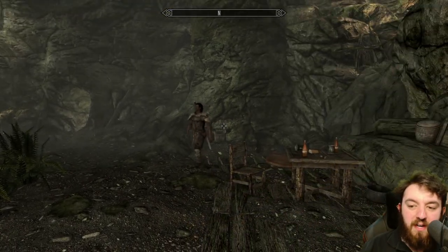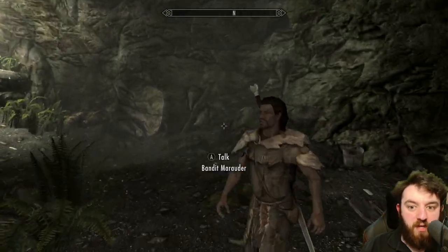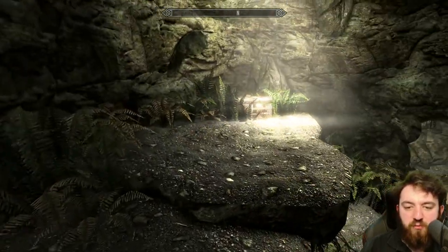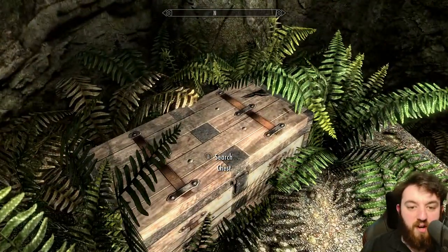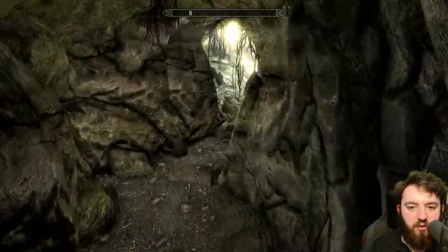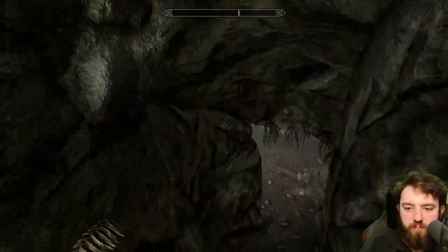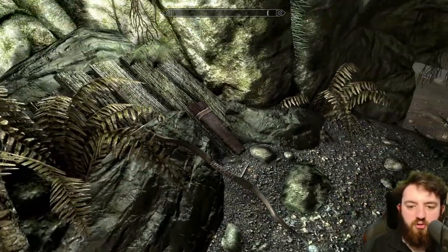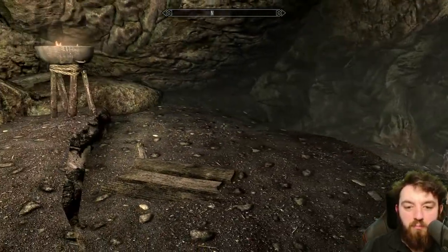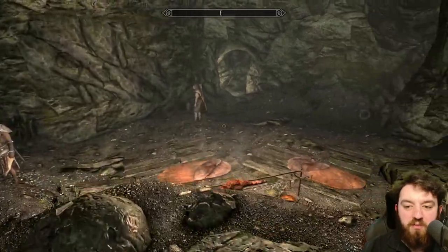We've got at least about half a dozen bandits to deal with, if not more. You enter this first room going up this wee ledge. You can find the hidden cave or hidden chest sitting in the skylight. Let's continue on into the next room — be sure to check all corners. There's hunting bows, food, and various lower notable items sitting about.